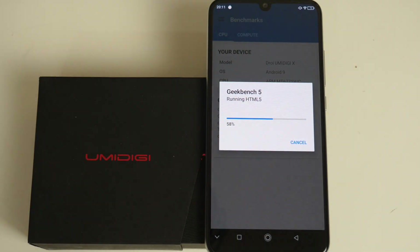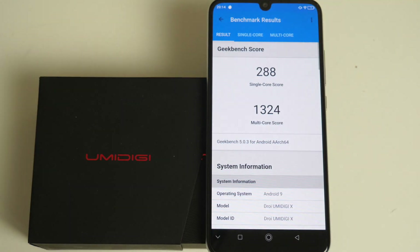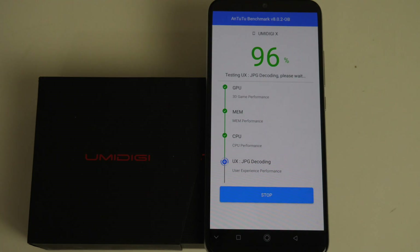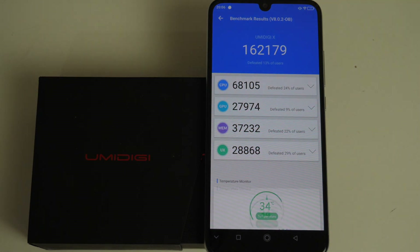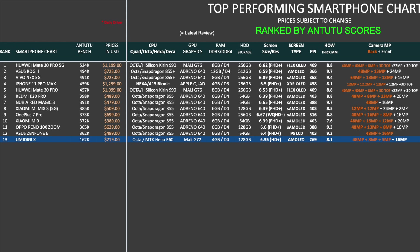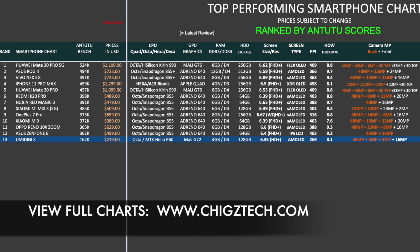So that brings us to our benchmarks, beginning with Geekbench: single core 288, and a multi core score of 1324. In the AnTuTu benchmark test we achieved a total score of 162k. Here is my top performing smartphone chart of 2020 — with some of the highest performing smartphones from last year included — and the brand new Umidigi X would take position 13 with an AnTuTu score of 162k. You can view the full versions of all my charts online at chigztech.com.